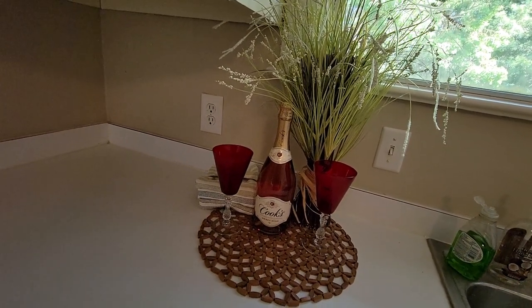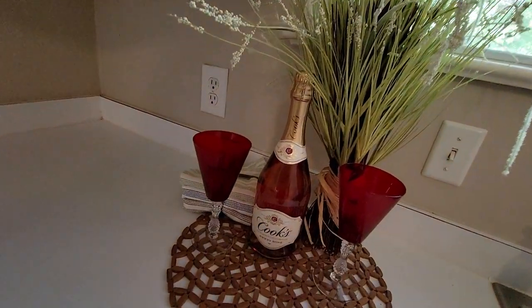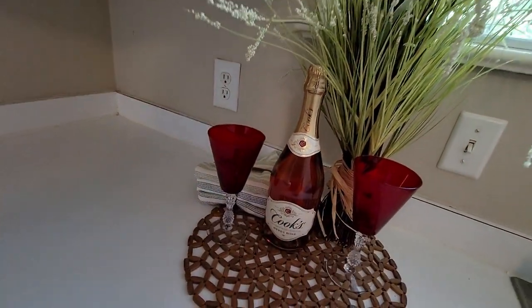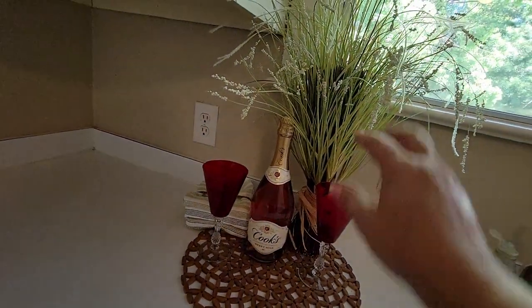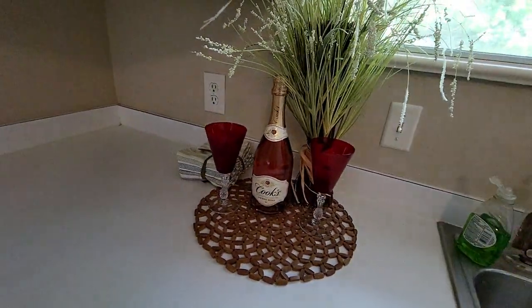Whoever buys this house, I will leave here this champagne. I will take my glasses back, but I will leave you this decor — cute, huh? And I will leave you these cute towels, but I will take my glasses away.